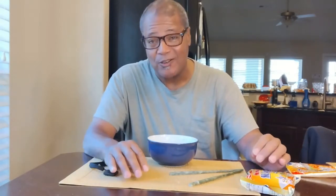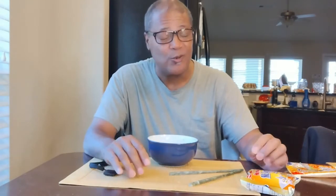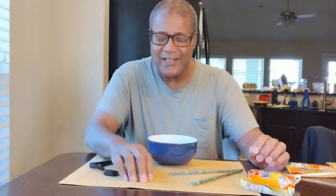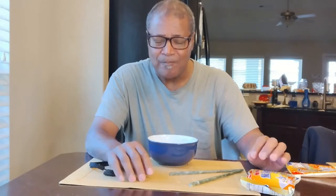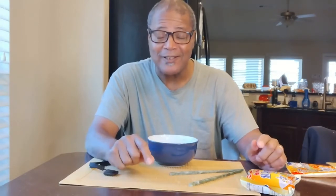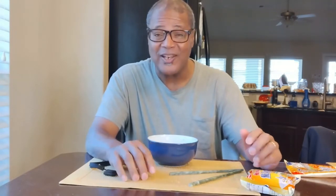Zero Indomie noodles at the Hong Kong Food Market. I asked everybody there and they said no more, no more. So we ended up going to Katy, Texas and visited the H Mart, which is kind of like a Korean store, and we got some Indomie noodles from there. I happened to find a lot of different flavors.